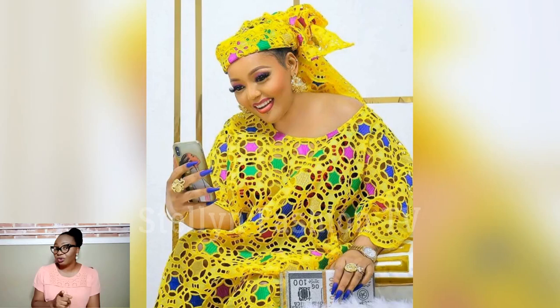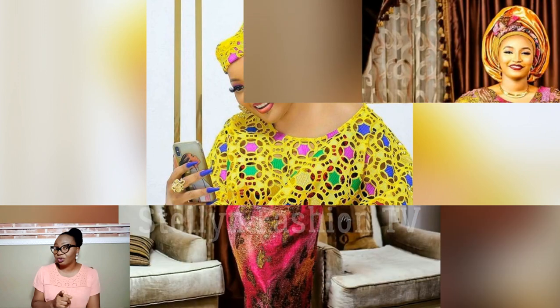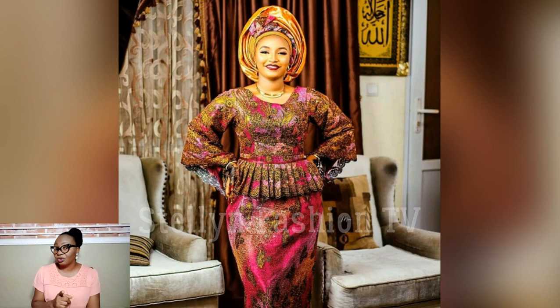Hello beautiful people, welcome back to my channel! Welcome to another exciting, beautiful, gorgeous, classy episode of African fashion designs. My name is Stella Badmose and you are watching Sterling Fashion TV, the number one channel on Ashoebi, Ankara, and other African fashion designs. How are you guys doing? I hope you're good and I hope you are fine.